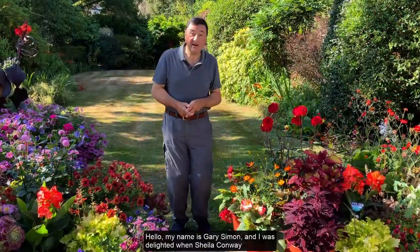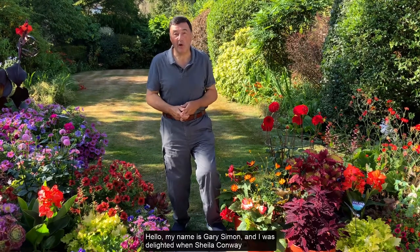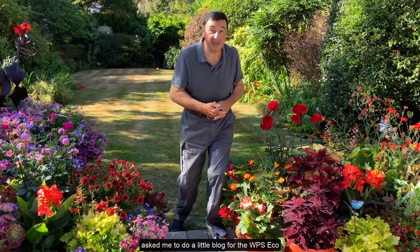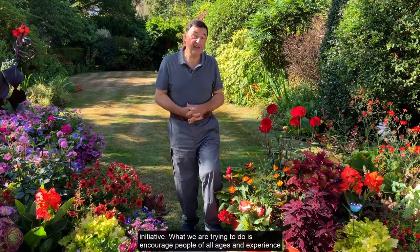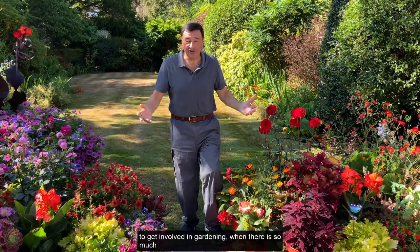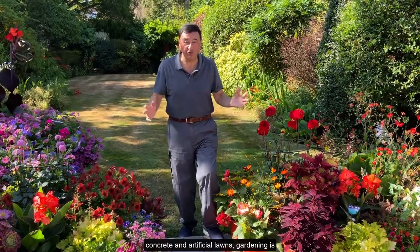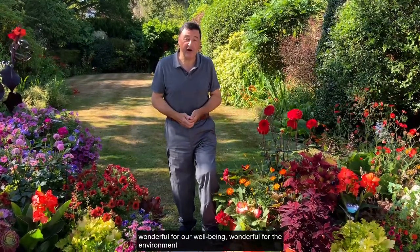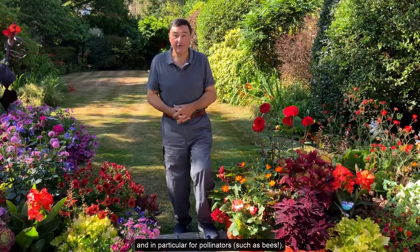Hello, I'm Gary Simon and I was delighted when Sheila Conway asked me to do a little blog for the WPS Eco, part of the US EcoSure initiative. What we're trying to do is encourage people of all ages and experiences to get involved in gardening when there's so much concrete and artificial lawns. Gardening is wonderful for our well-being, wonderful for the environment and in particular for pollinators.